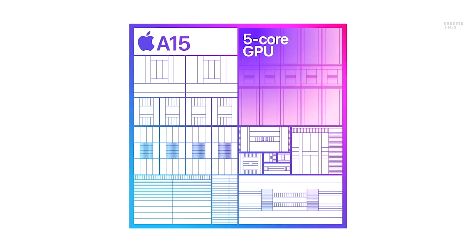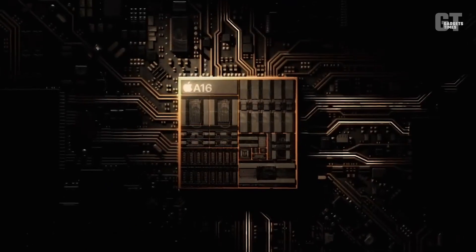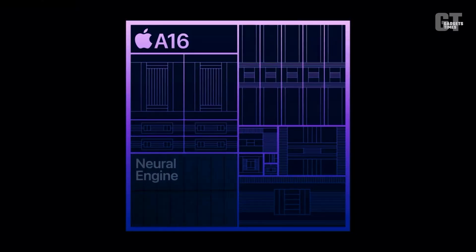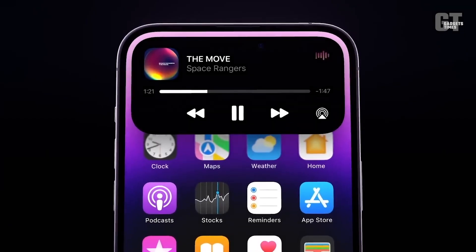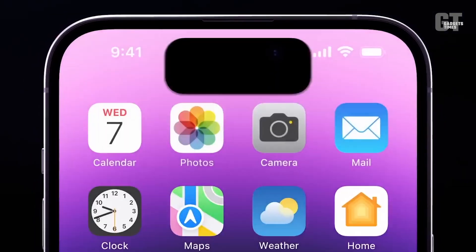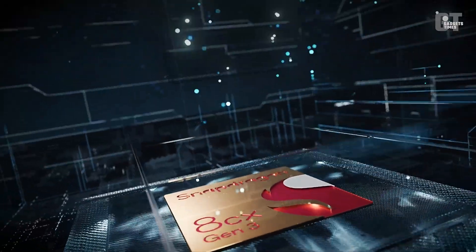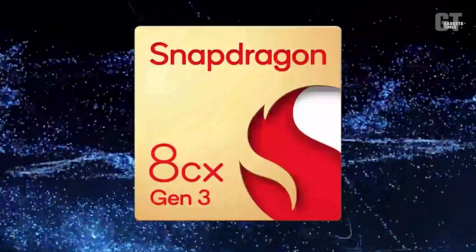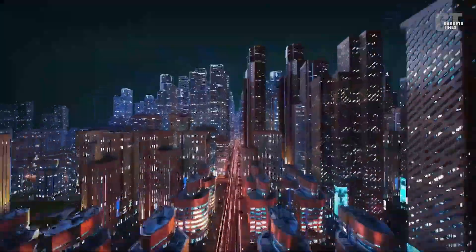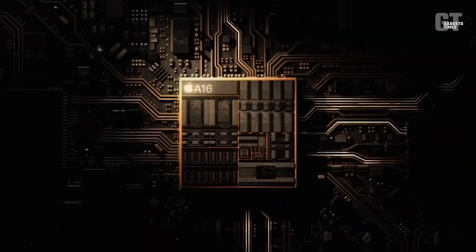To put these numbers in perspective, the reigning champion of the mobile chip world, Apple's A16 Bionic, scored 1,870 points in the single-core test and 5,380 points in the multi-core test. This means that the Snapdragon 8 Gen 3 is not only more powerful than its predecessor, but it's also outpacing the competition with a 3% improvement in single-core performance and a massive 15% improvement in multi-core performance compared to the A16 Bionic.